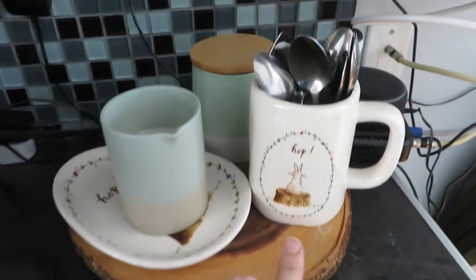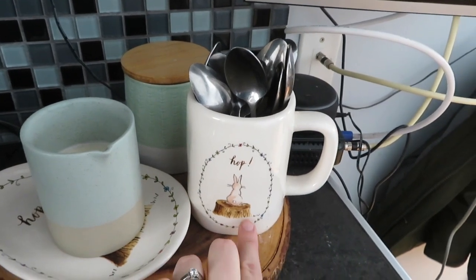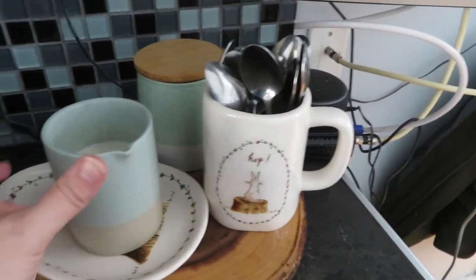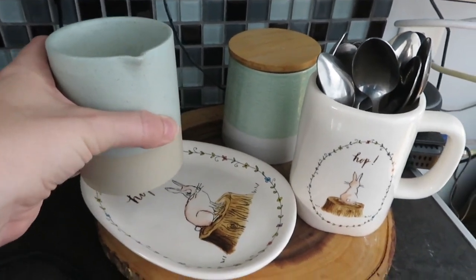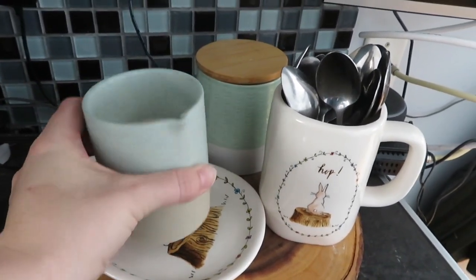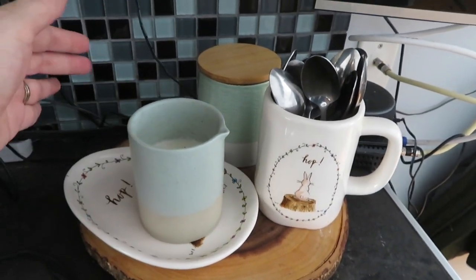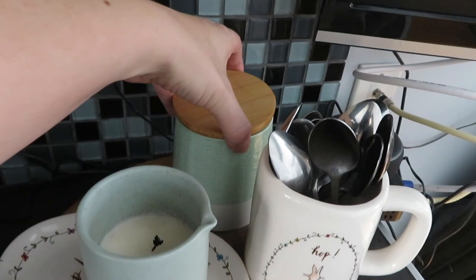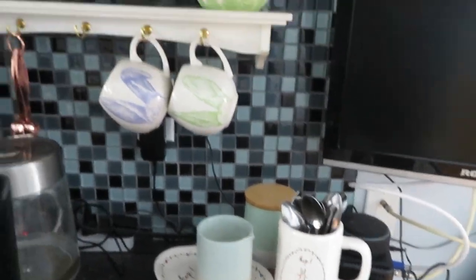And down here I have my thrifted Rae Dunn pieces that I found last year — this mug with the spoons in it and this little plate with a candle on it. I like to have something I can lay spoons on after I make my coffee or my tea. This candle was a gift from Candice for Christmas I think last year. And that's just my sugar bowl — I just keep that there.